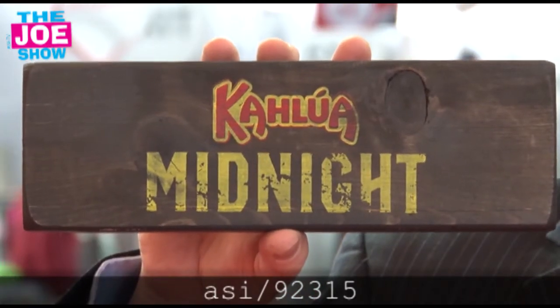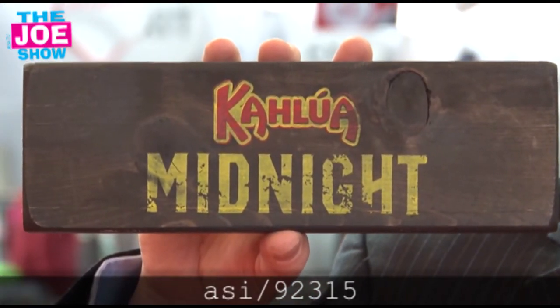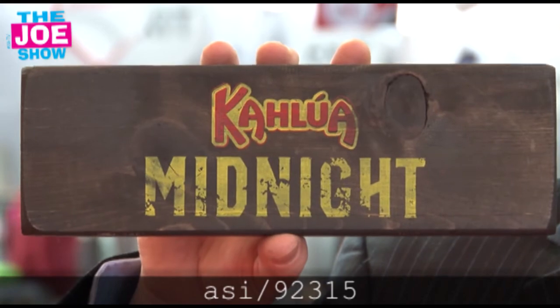The next product — check out this. This is a block from something called a tumbling tower. You build a tower, and you take the blocks out and put them on top. Like a famous game — we all know what I'm talking about. Great branding on this. Perfect for spirits, perfect for alcohol companies. It's a great dealer loader. It's great for bars, nightclubs, resorts. Put it out and people are going to have a good time playing.